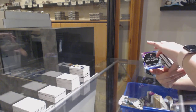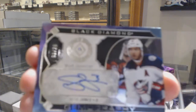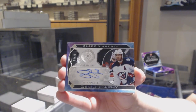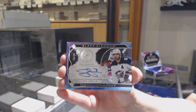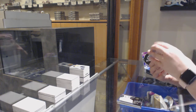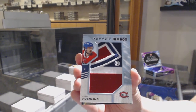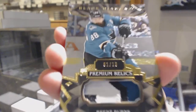We've got for the Columbus Blue Jackets a Gemography Diamond Auto, number 25 — Seth Jones. Rookie team logo Jumbos for the Montreal Canadiens, Ryan Poehling. We've got premium relics, patch number 10 for the San Jose Sharks, Brent Burns.